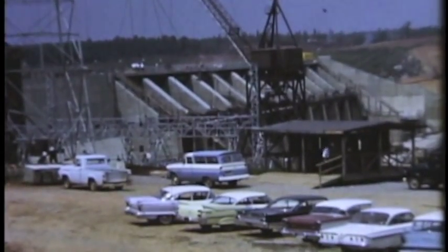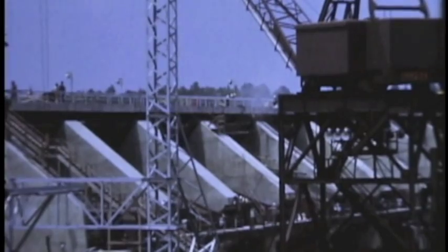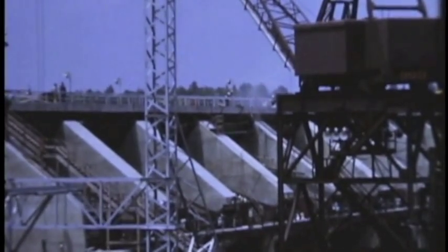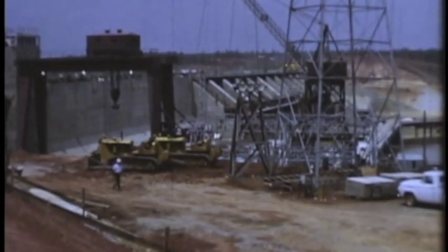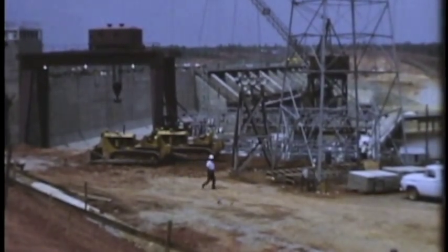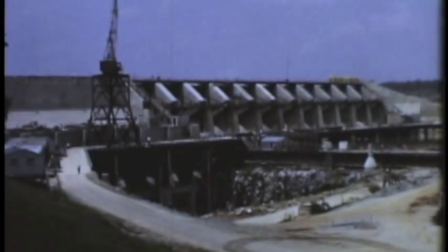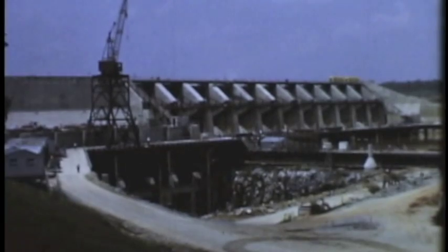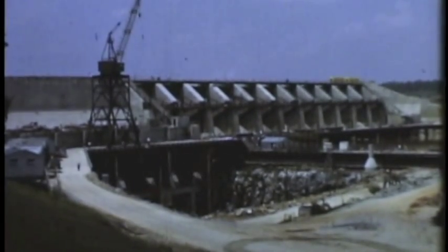The Gaston Dam was under construction on the Roanoke River, and its reservoir would flood numerous archaeological sites. This was a private dam, and there would be no archaeological salvage under National Park Service auspices. When the Federal Power Commission issued the license to build the dam, a clause was inserted recommending that the power company see that salvage was done.